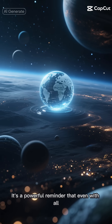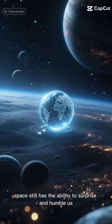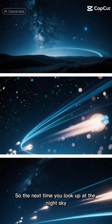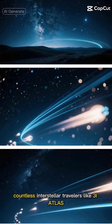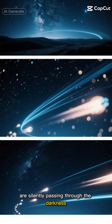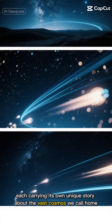It's a powerful reminder that even with all our advanced technology and knowledge, space still has the ability to surprise and humble us. So the next time you look up at the night sky, remember that somewhere out there, countless interstellar travelers like 3I Atlas are silently passing through the darkness, each carrying its own unique story about the vast cosmos we call home.